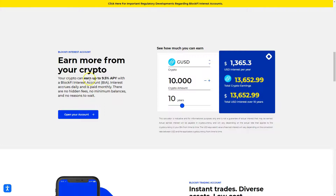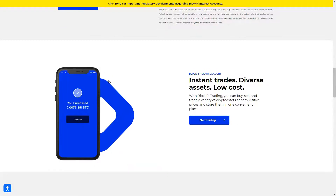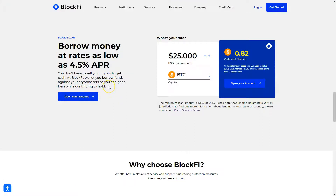Like you can already see here, you can earn up to 9.5% yield yearly with no hidden fees, no minimum balances. You can just put your cryptocurrencies on BlockFi and basically earn money with them. Also, you can borrow money at rates as low as 4.5% APR.